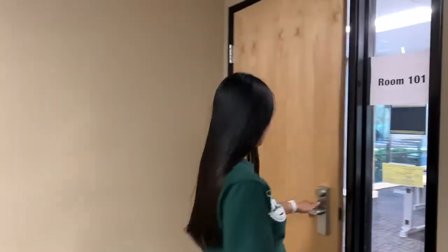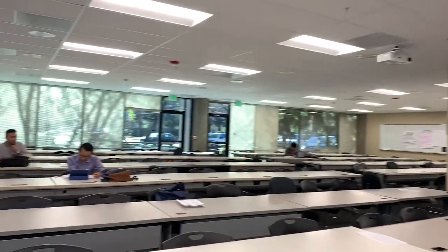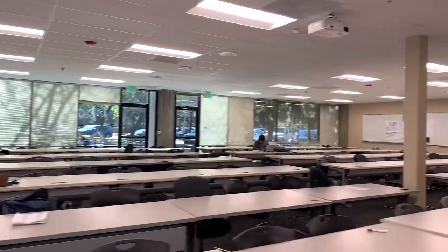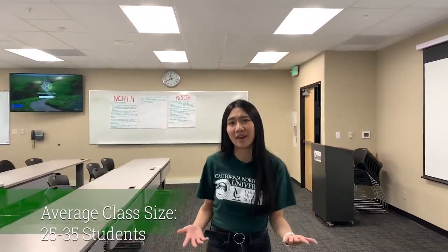Classes at CMU are often small, so students and teachers can get to know each other better. This is one of the bigger lecture rooms for classes such as Gen Chem, Bio, and Calc. Although this classroom seems big, most classes here at CMU have only about 25 to 35 students.